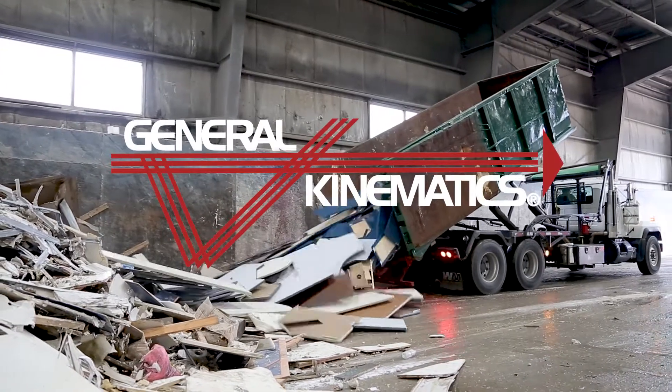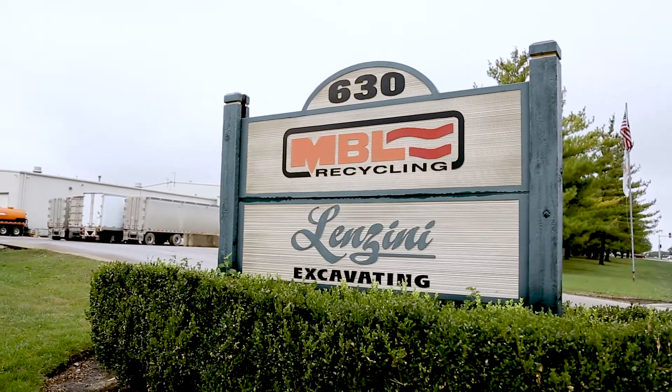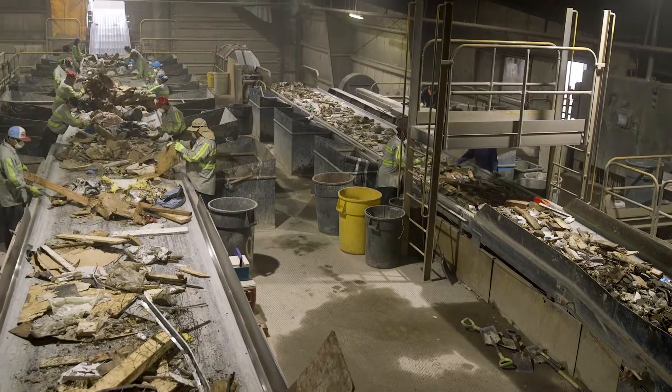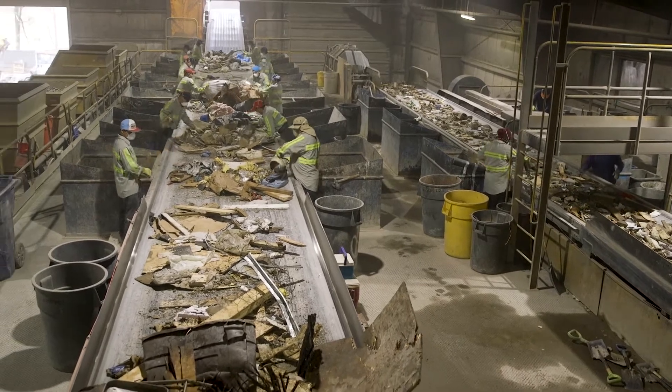Located in suburban Chicago, MBL Recycling opened its state-of-the-art material recovery facility in 2005. Since then, millions of tons of material have been recovered and returned to the marketplace.